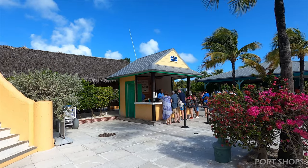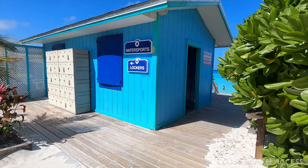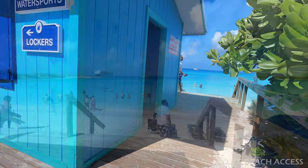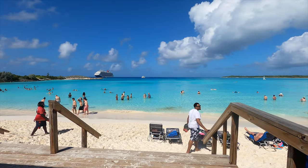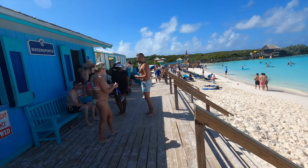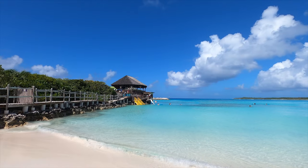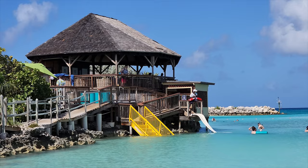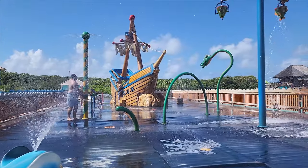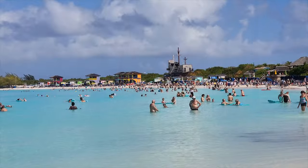Just behind the information booth on the left when you come in is the closest beach access. It's pretty great. There's a rental shop, a kids splash area, and a luxury private cabana right there. This area is one of the more popular spots being the closest, which is great if you're just a drop-and-swim kind of person. If you're looking for a chair, it may be a problem if you're not coming early.